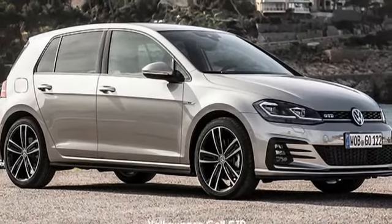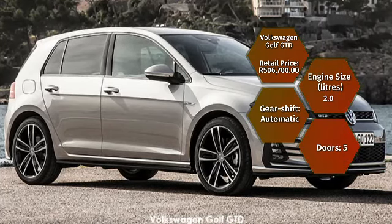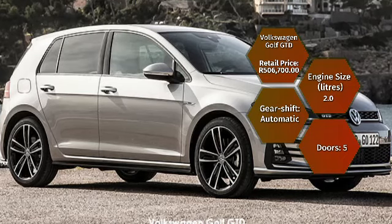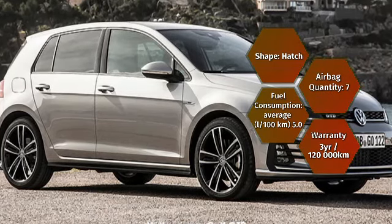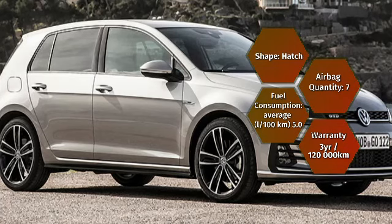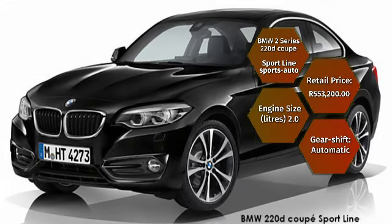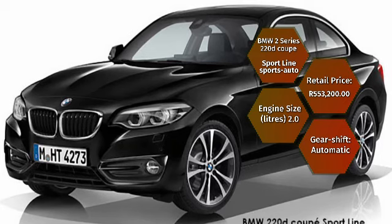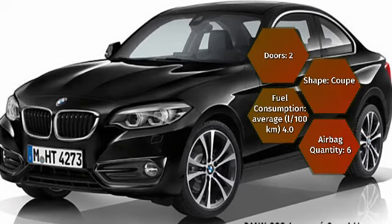The Volkswagen Golf GTD has a starting price of R506,700. Its 2-litre turbocharged diesel engine with 6-speed automatic transmission pushes out 130 kilowatts of power and 350 newton metres of torque, with a claimed average fuel consumption of 5 litres per 100 kilometres. As an alternative, the BMW 2 Series 220D Coupe starts at R553,200, with a 2-litre turbocharged diesel producing 140 kilowatts and 400 newton metres of torque, and a claimed consumption of 4 litres per 100 kilometres.